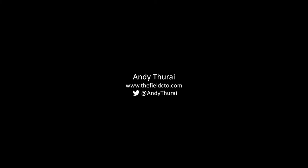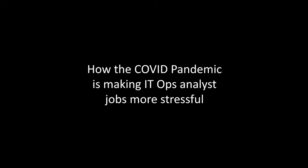Hello. I am Andy Thorai, founder and principal at thefieldcto.com, home of unbiased emerging technology strategy advice. Today, I would like to discuss how the IT operations teams are completely stressed out with this new normal, or the working from home concept, and how we can make things easy for them.